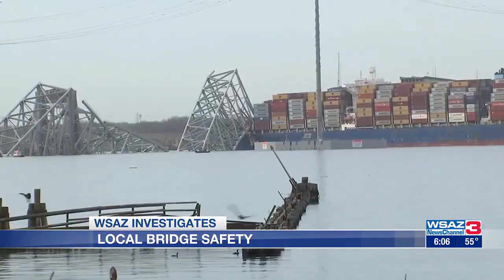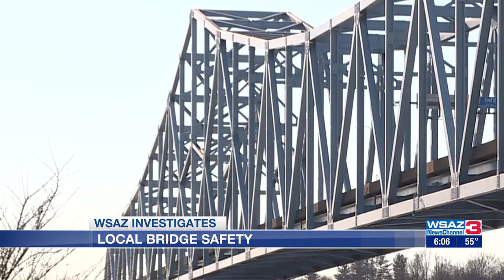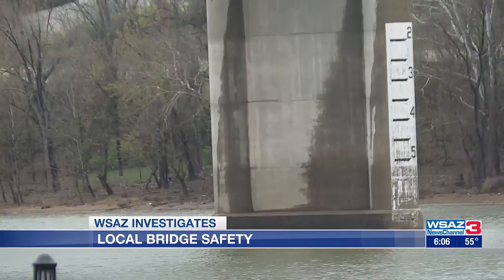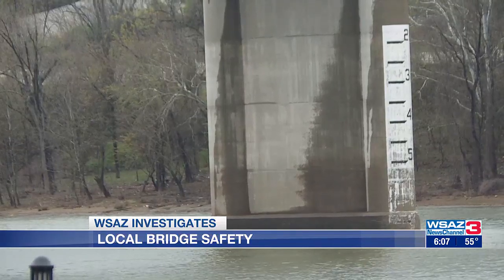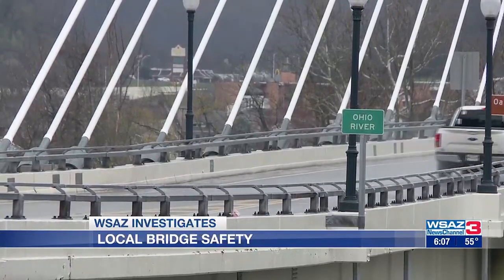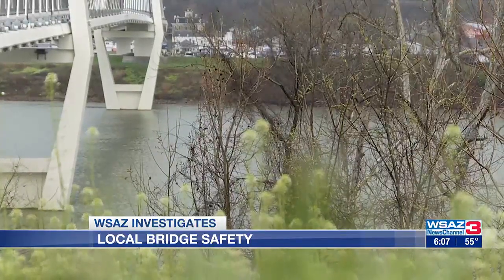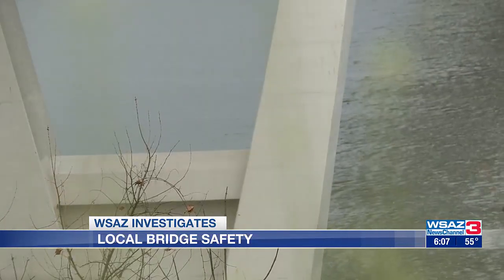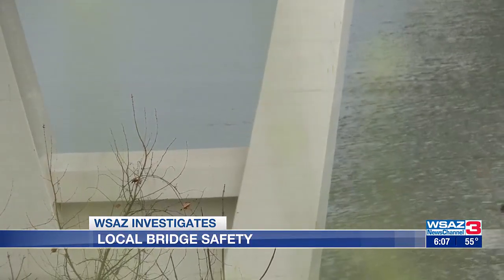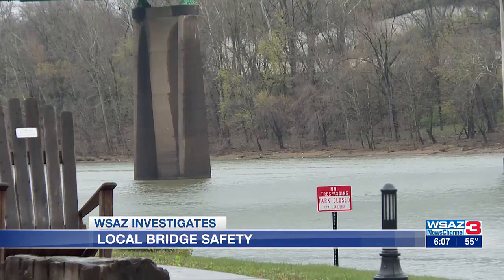The Francis Scott Key Bridge was built in the 1970s — roughly around the same time when a majority of our bridges were built. We found all three states in our area say they follow federal law, which requires routine bridge inspections to be done at least once every two years. Engineers say bridges that show wear or tear may be inspected sooner or immediately following an incident.